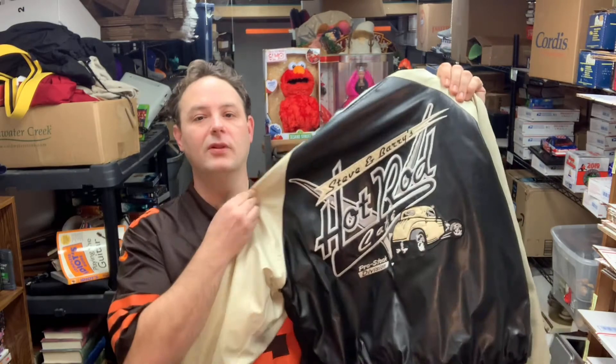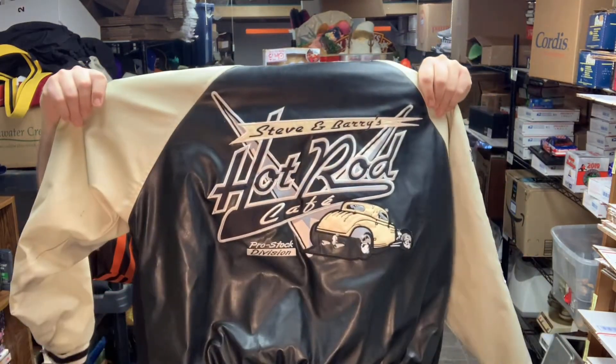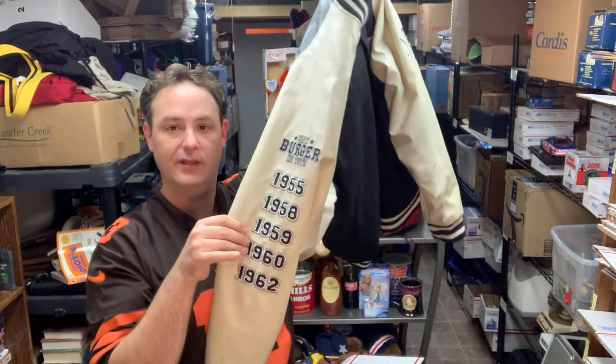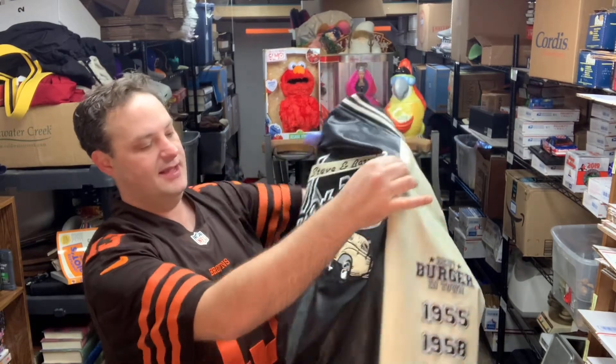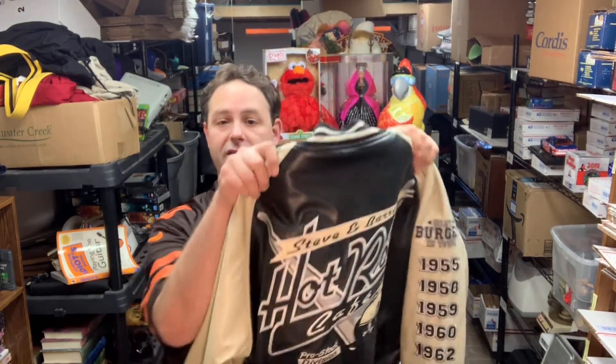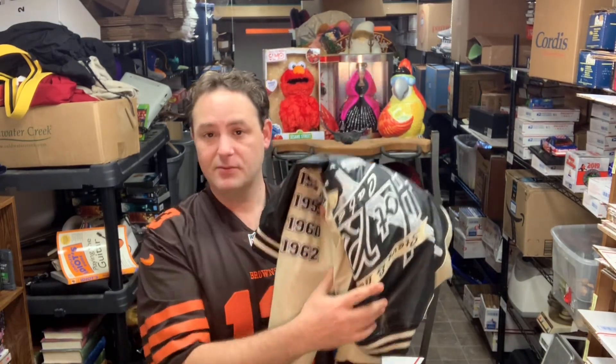I picked up this cool Stephen Berry's Hot Rod Cafe jacket at Goodwill for $6.99. It has really cool stitching and big logo decals. There aren't a ton of these out there but they sell for good money. It's a size large and a large just sold in January for $45 plus shipping, which is exactly what I'm going to list this one at.